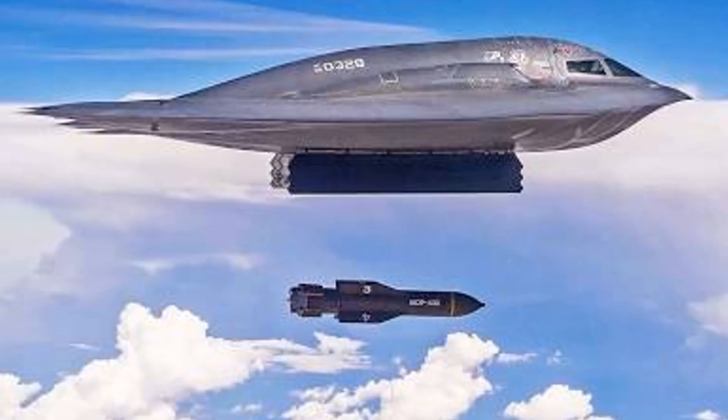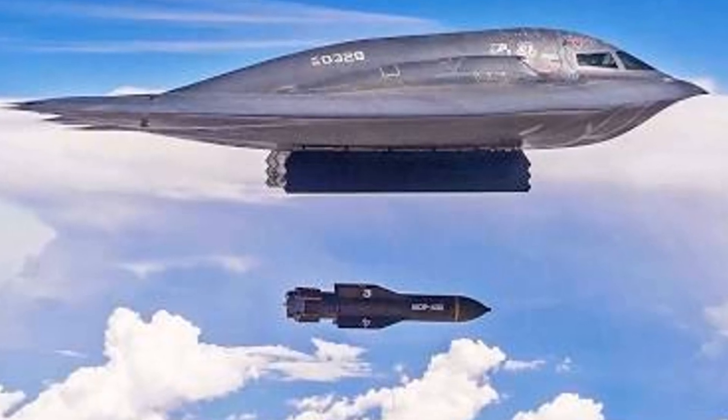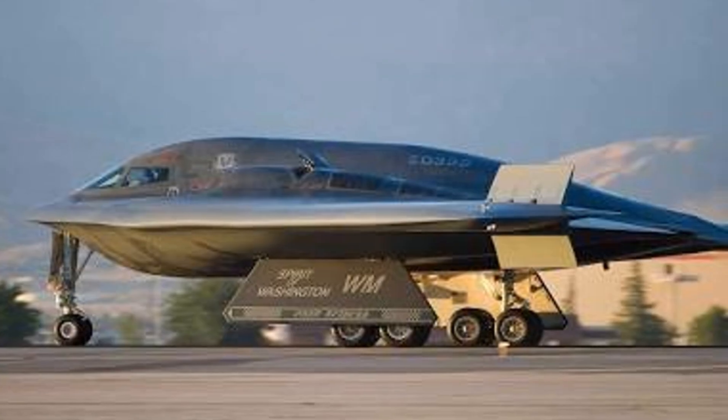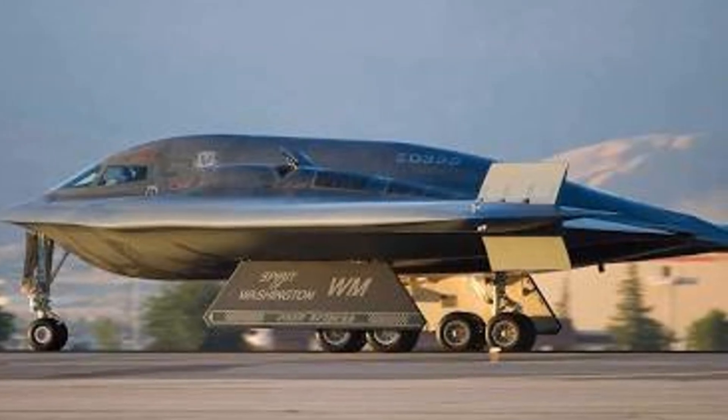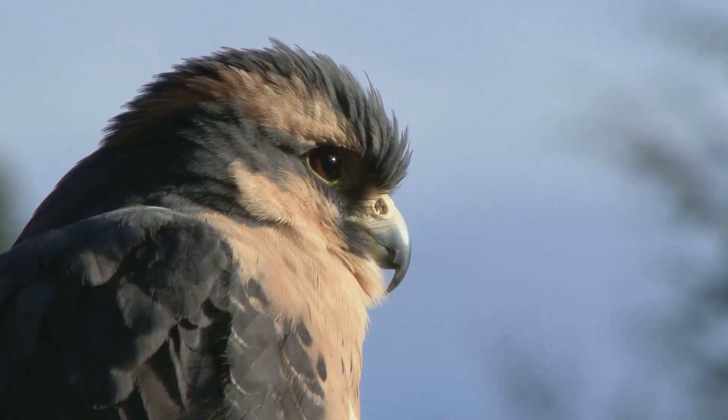Thanks to biomimicry — that is, the imitation of nature — the B-2 can almost vanish from radar screens. Its shape, along with whisper-quiet gliding, stealthy altitude adjustments, and the precise spatial control borrowed from the falcon's own aerial agility,